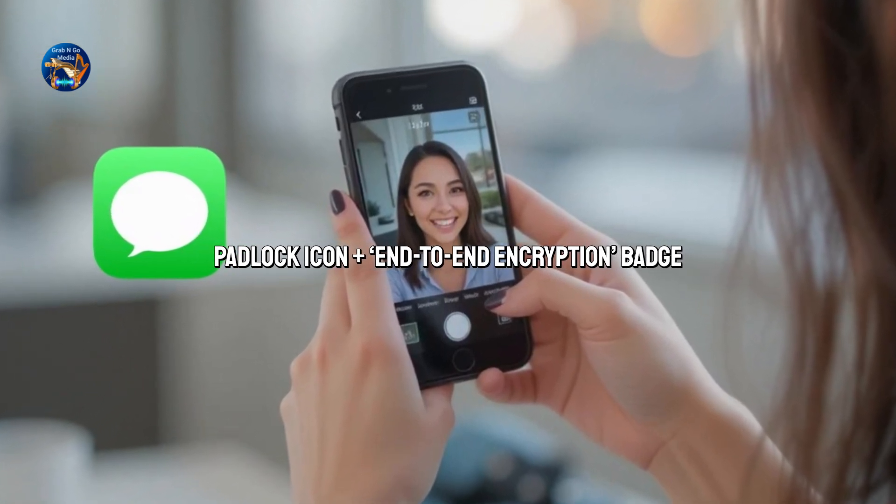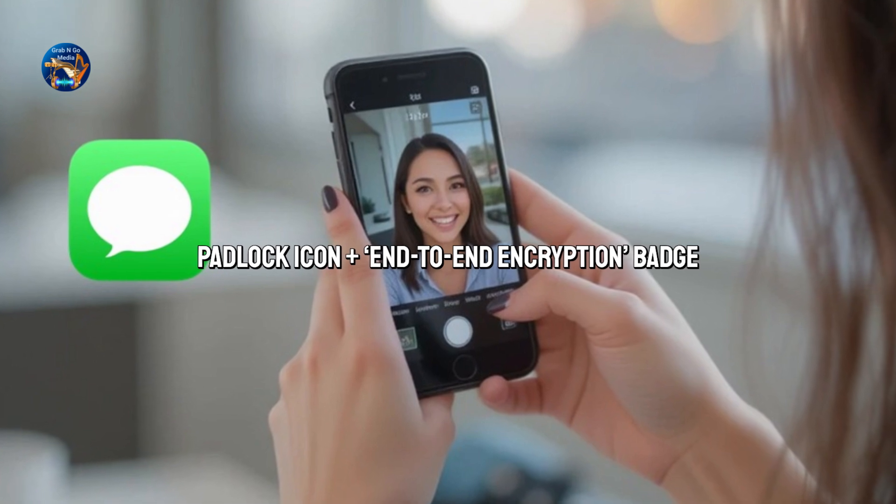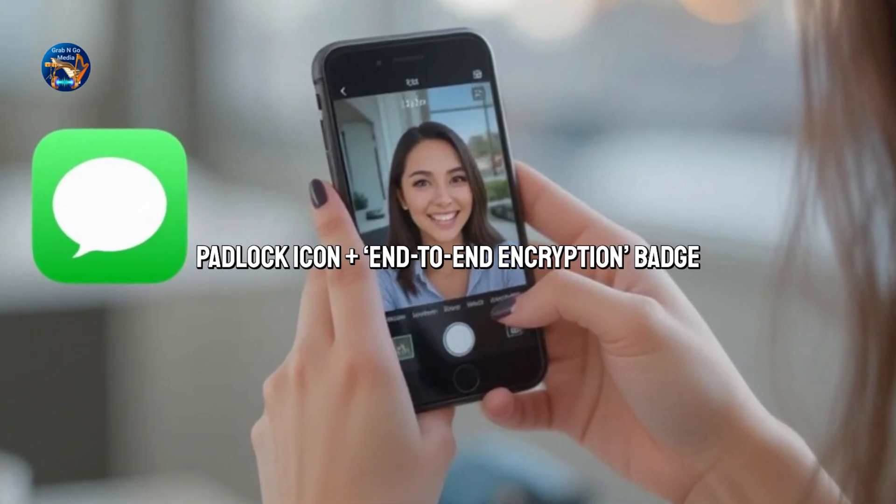But there's a catch. iMessage doesn't work natively with Android. If you text someone without an iPhone, things get green.